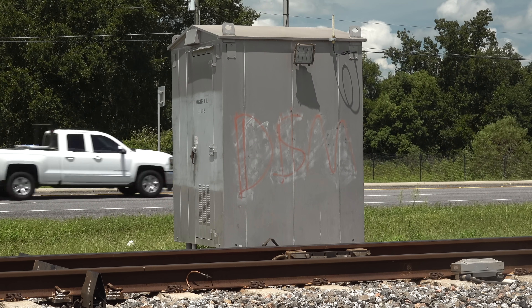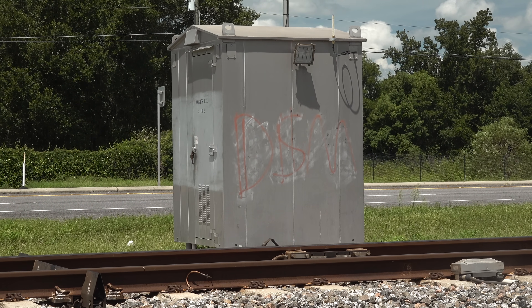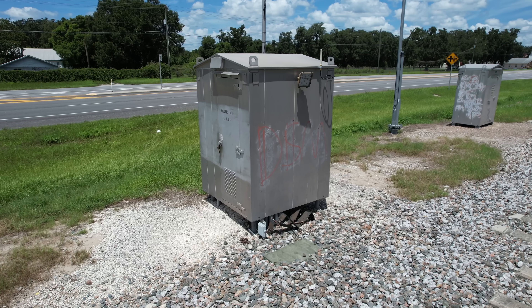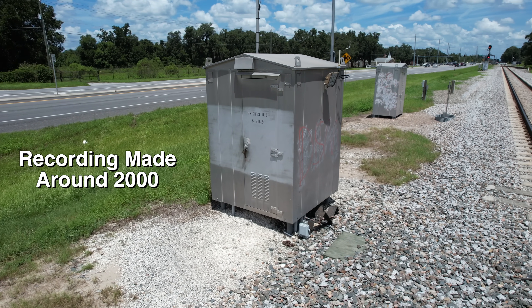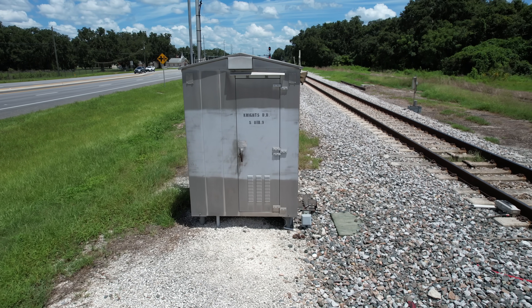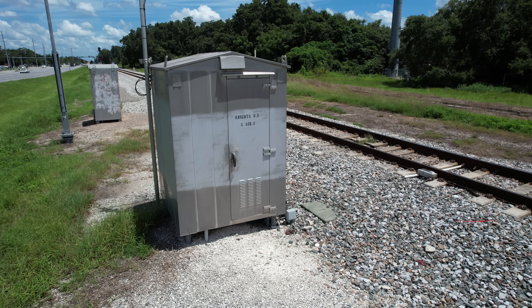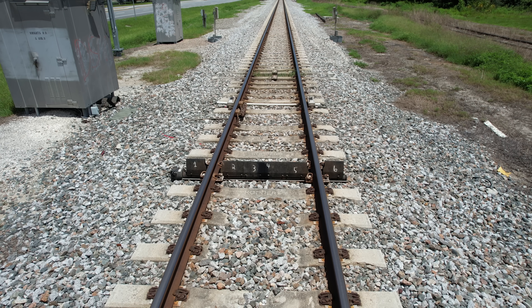This digitally synthesized voice is relatively new on the DDs. Up until about 2015, most were still pre-recorded human voices. Here's what it sounded like in the early 1990s: 'CSX. Knights, Florida. No defects. Total axle 4-4-8. Length 7-4-7-1.'